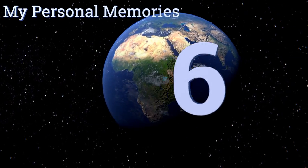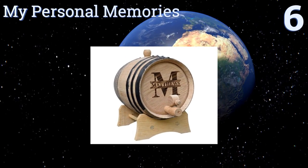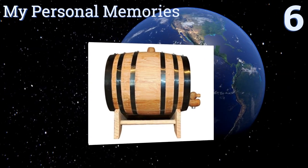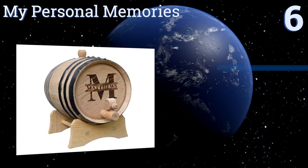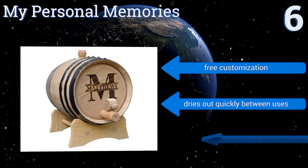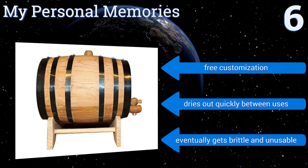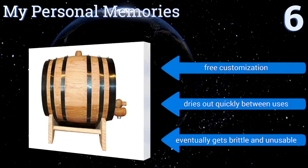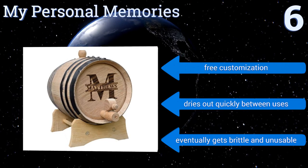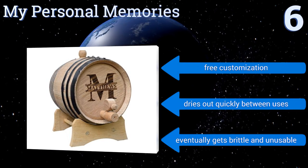Starting off our list at number 6, a customizable barrel from My Personal Memories is the ideal gift for a group of groomsmen, a gentleman's graduation, or for so many other occasions. It comes with a stand, a spigot, and a bung, all of which help with easy aging and pouring of spirits. You get free customization with each one and it dries out quickly between uses. However, it eventually gets brittle and unusable.